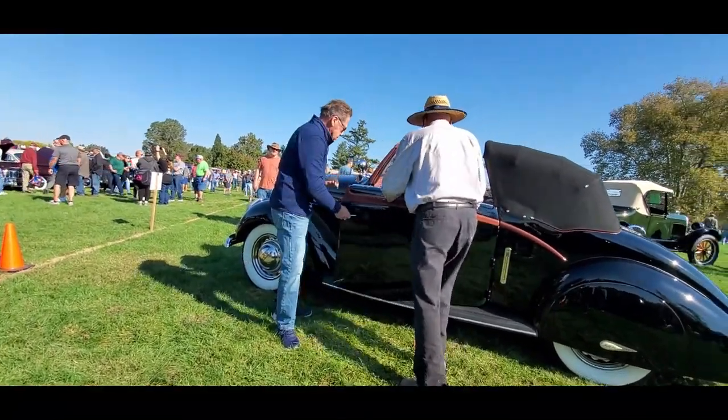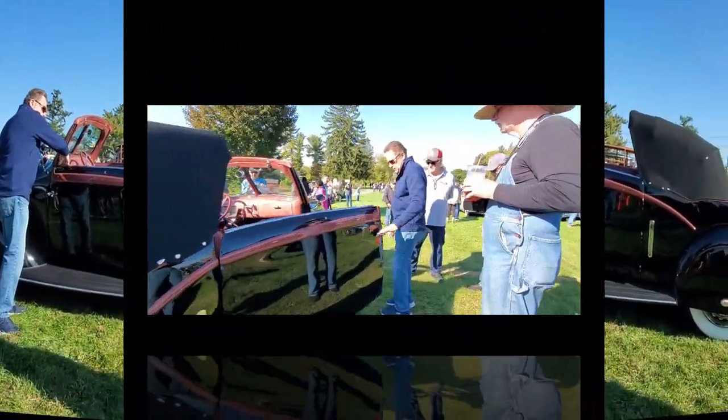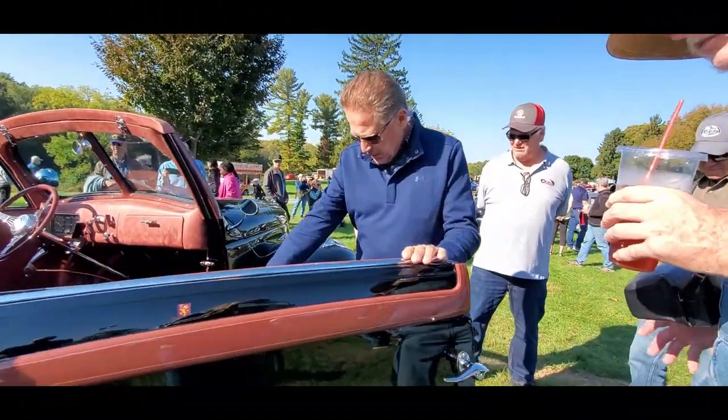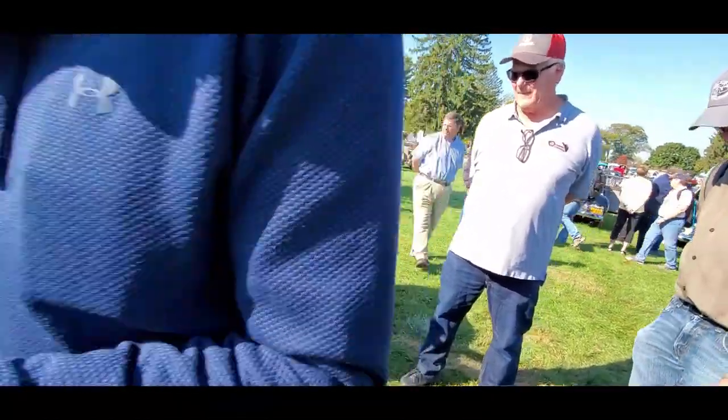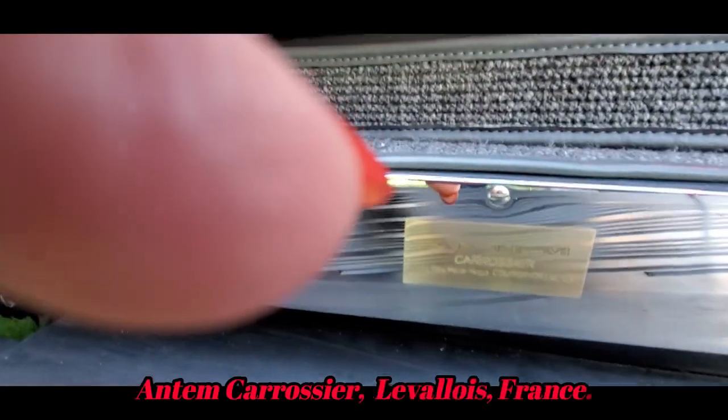Is this a Ford chassis also? Yes, yes. Very good. There's a tag down there — let's take a look-see. Anthony is the bodybuilder.